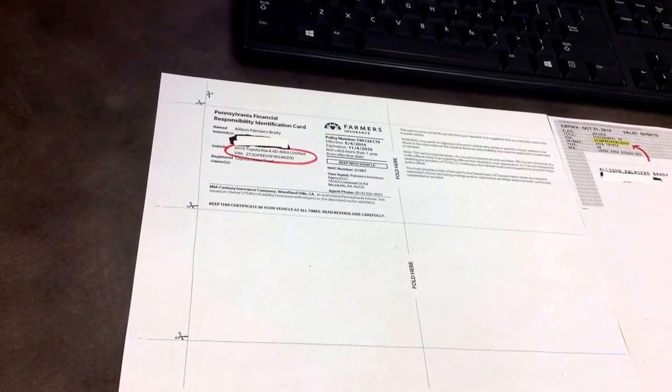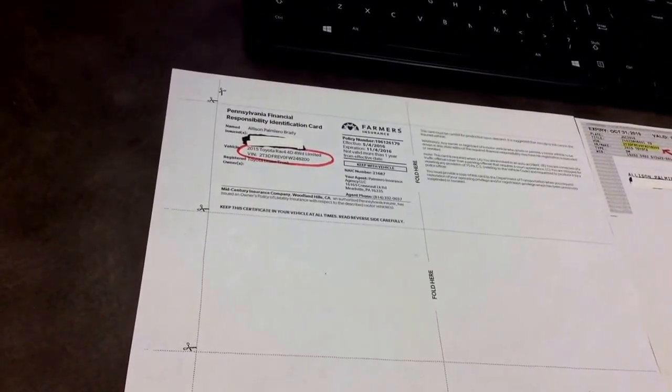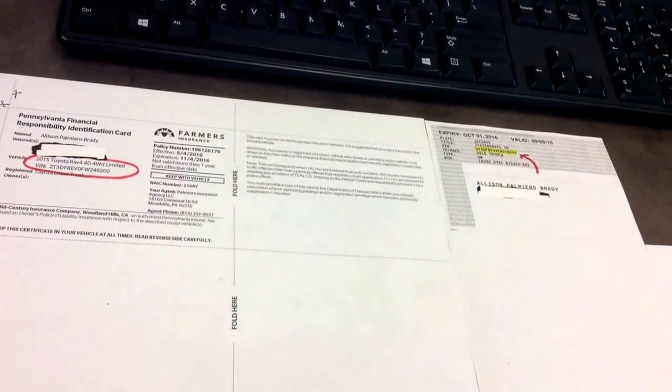Step one, you're going to first find your VIN. There are three different ways that you can do this. The first one is on your insurance card, and then the next one is on your registration. You can also find it on the vehicle in the left corner of your windshield, usually under your inspection sticker.